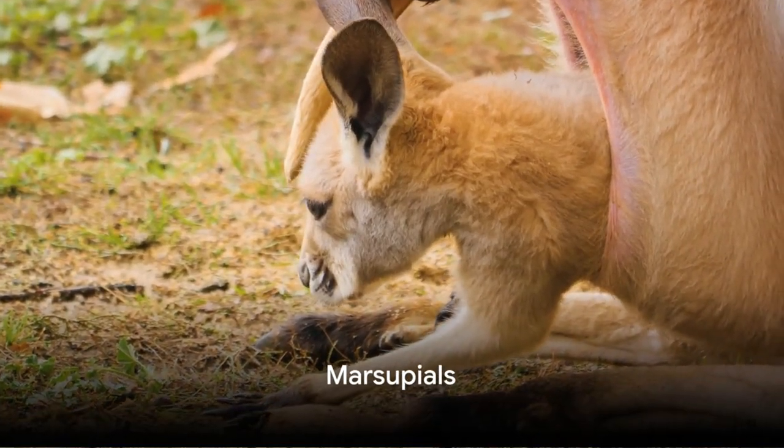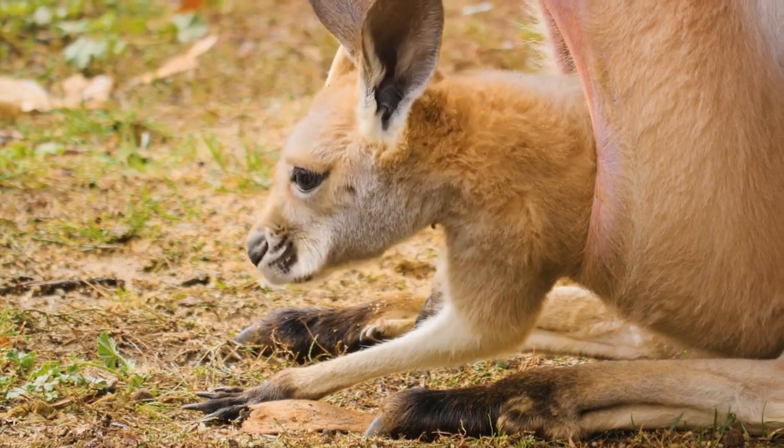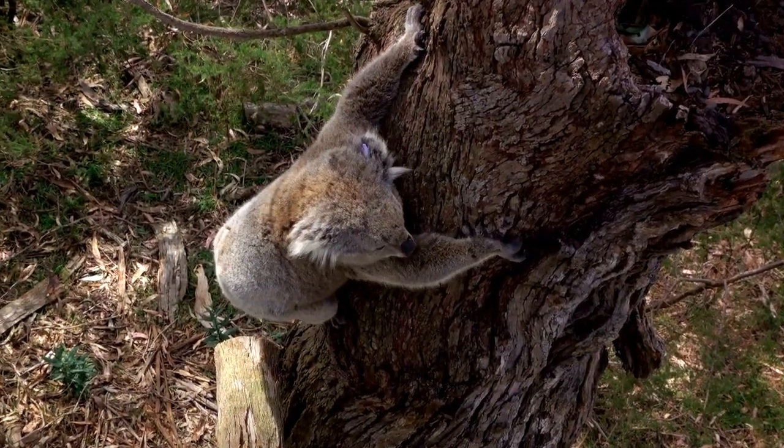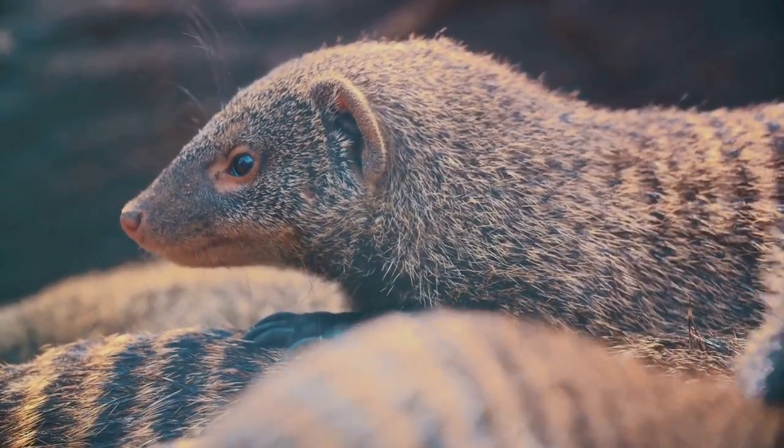Moving on, marsupials are a fascinating group that includes animals like kangaroos, koalas, and opossums. Marsupials give birth to their young at a very early stage of development. The newborn then crawls into its mother's pouch to continue growing and developing.